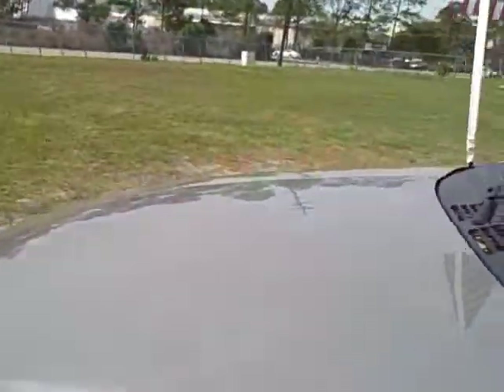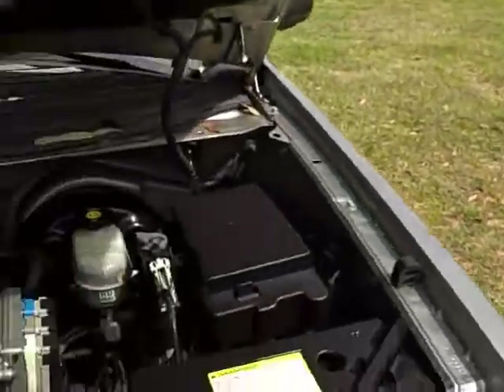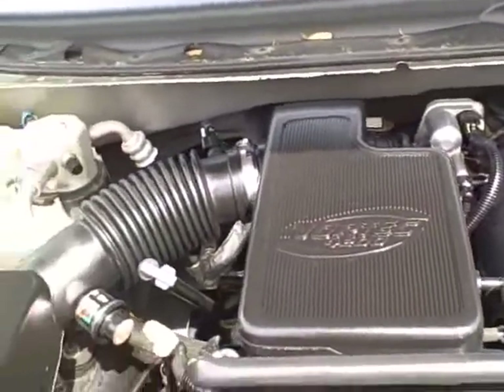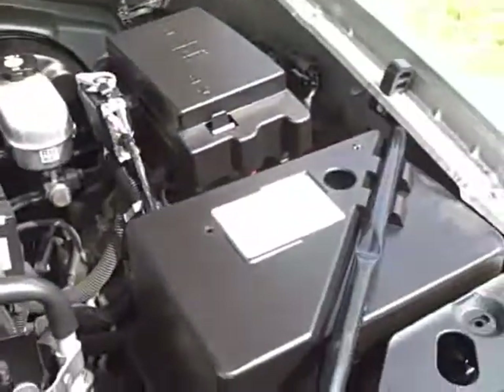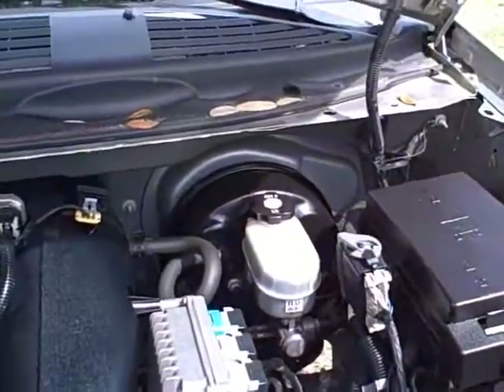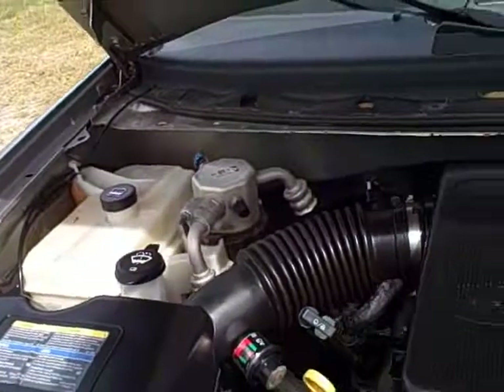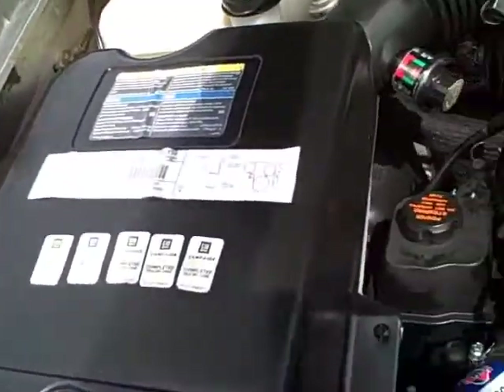Let's check out the engine compartment for a quick second. It's a chain-driven motor, so you don't have to worry about replacing a belt like on some Japanese SUVs. This is a 4.2 Vortec — a really common engine that lasts forever. Your oil dipstick, battery, washer fluid, and cooling system are all right here. It's got over 100,000 miles and is really ready to go.